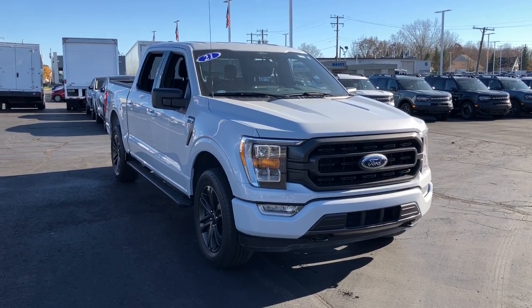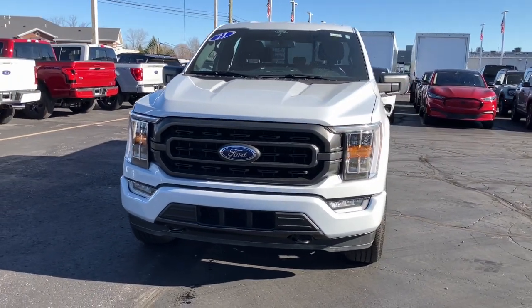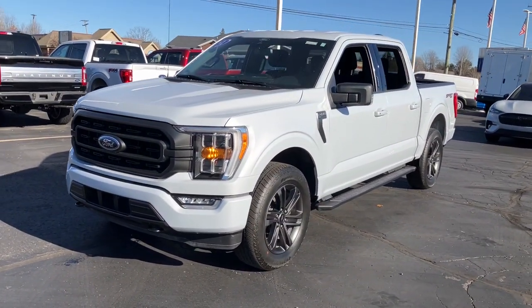Get into the 2021 Ford F-150. With less than 15,000 miles on the odometer, this vehicle provides excellent value.